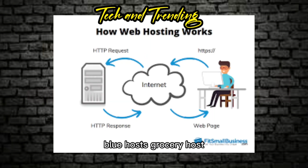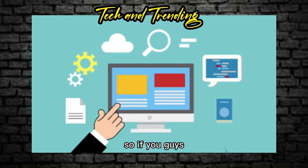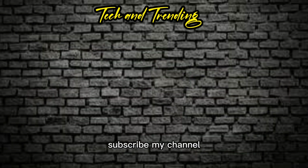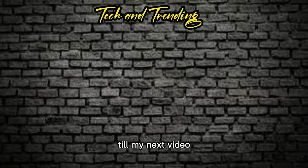So this was my video about web hosting. In this video I talked about 000webhost, Bluehost, pro free hosting, web host Bluemail, and much more. If you liked my video, don't forget to subscribe to my channel, like this video, comment on this video, and hit the bell icon as well. Thank you for watching — bye till my next video!